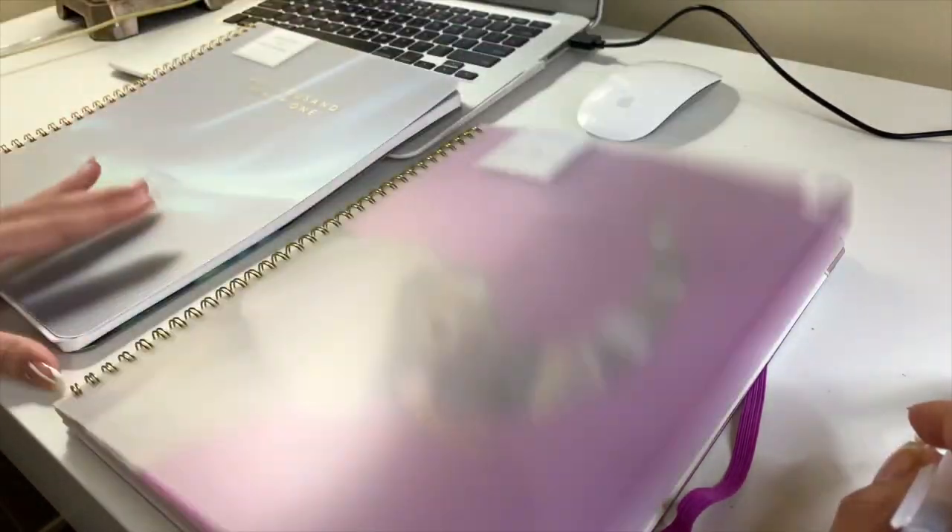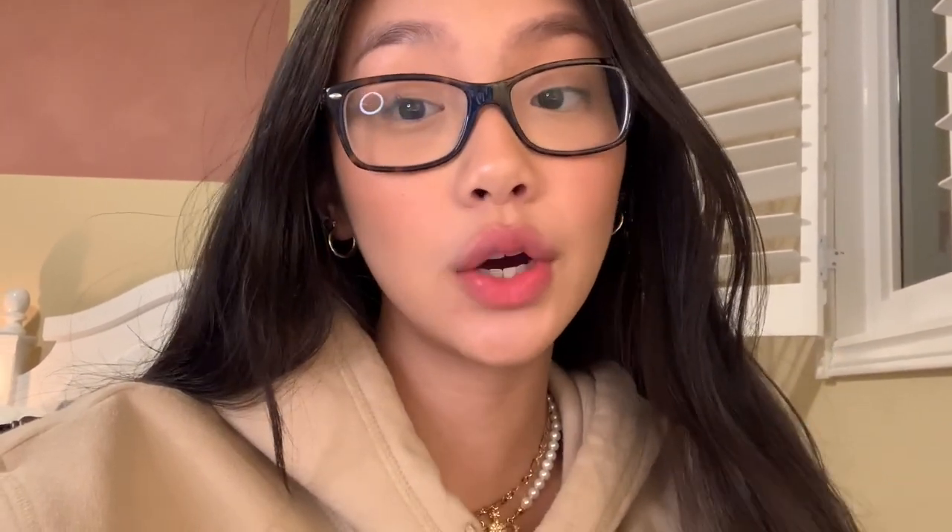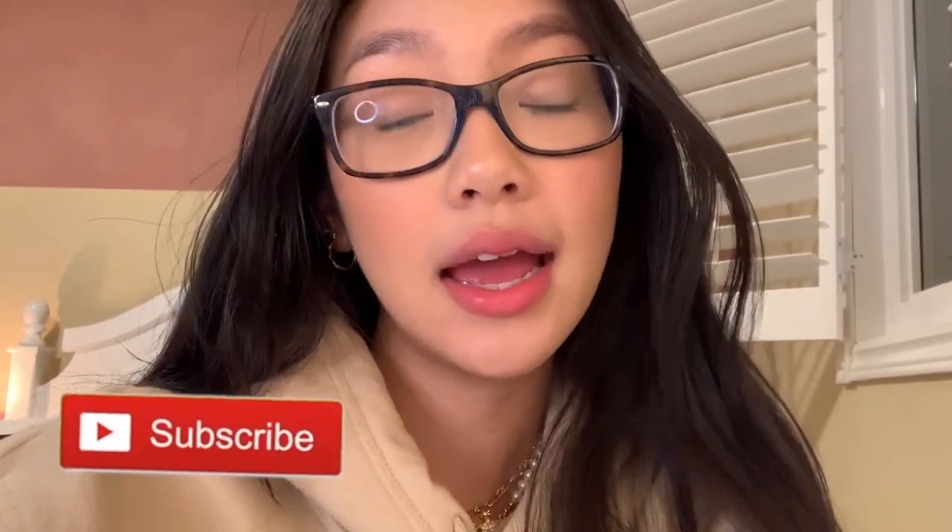In my next video I'll take you guys with me when I make my new calendar and show you how I set up my schedule for a new semester. That's the end of the video — thank you so much for watching! Make sure to like and subscribe so you don't miss out on future content. I try to post every Sunday and Wednesday, so with that all being said, I'll see you guys in the next one.